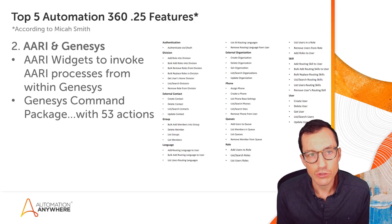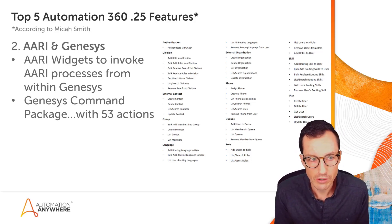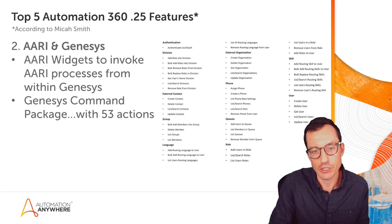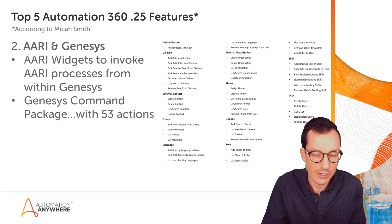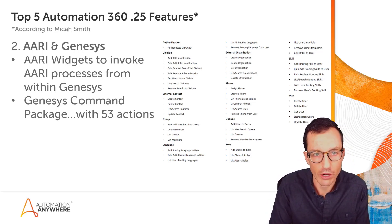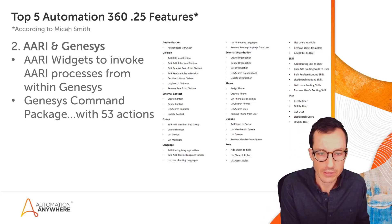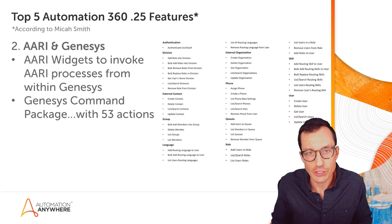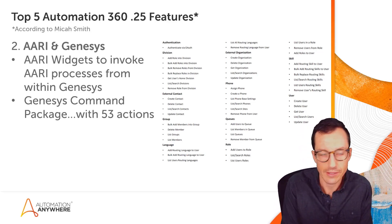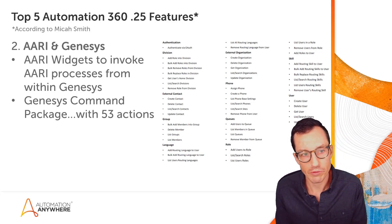Coming in at number two is integration between RE and Genesys. Genesys is a call center application, and there have been two major changes that enable Automation Anywhere to work more closely with it. The first is RE widgets displayed directly in Genesys that you can invoke to start an RE process, which can in turn invoke a bot. Without even leaving the Genesys interface, you have the ability to kick off bots and send data to them.